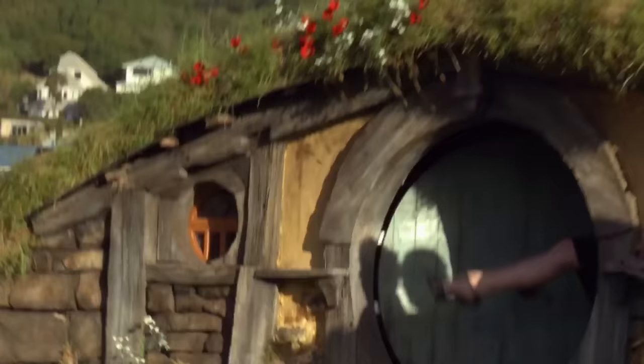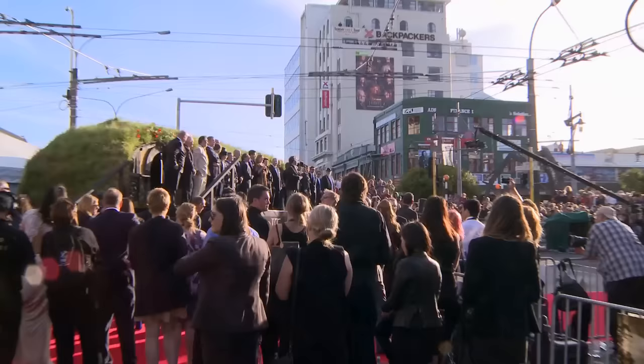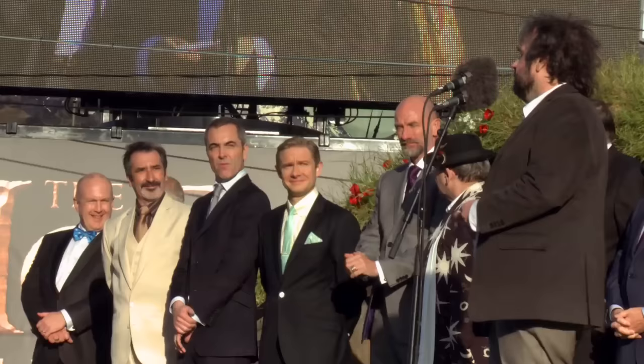On stage, Peter Jackson brought up some of the actors to thank the crowd. He said that it means such a lot to all of them. Then he noted there was one very distinguished member of the cast who couldn't be there that night but wanted to send a greeting to everybody — and welcomed Sir Ian McKellen via video message.